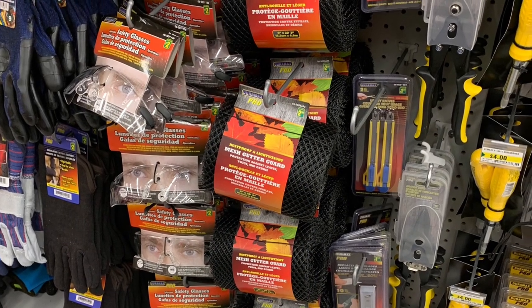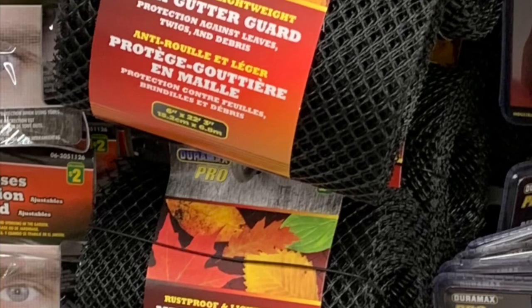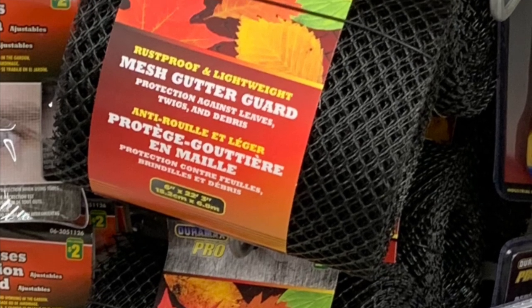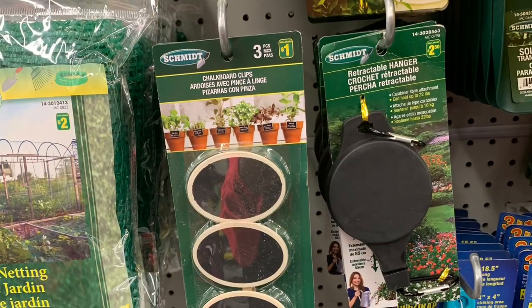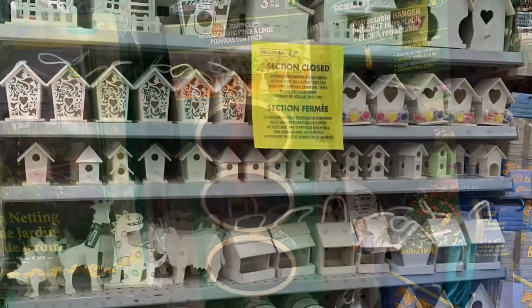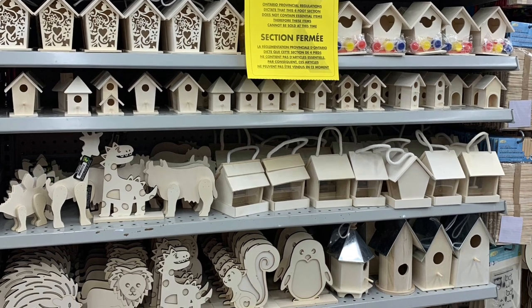In the hardware section they had this mesh for gutters — I thought it might be good for crafting, but unfortunately we couldn't buy it. They also had these chalkboard signs.